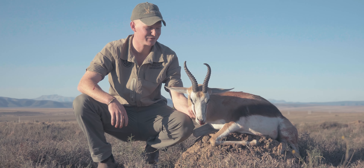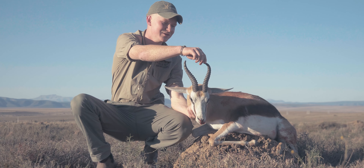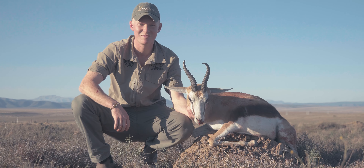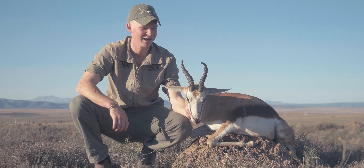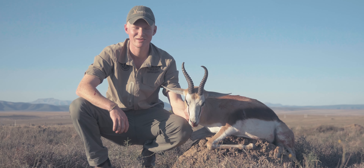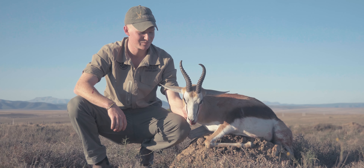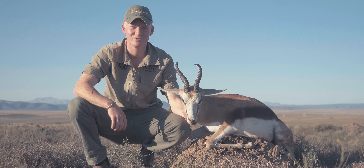He turned a bit and I took the shot, hitting him just in front of the shoulder, exiting mid-body behind the shoulder. He didn't go far at all. We actually over-walked him on our search to retrieve him because it's so flat there and there are so many antpiles — everything almost looks the same. The boys were so confident that I had made a terrible shot and that he had run over into the next area.